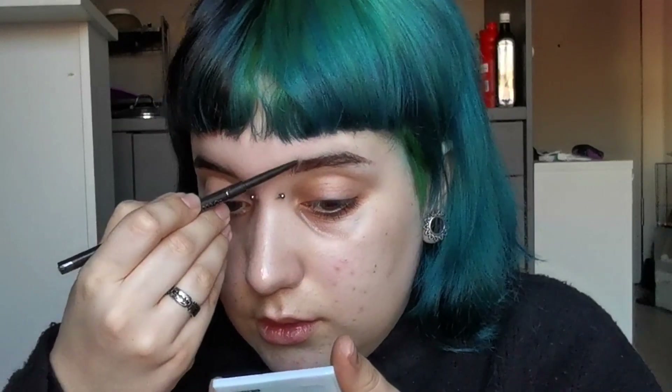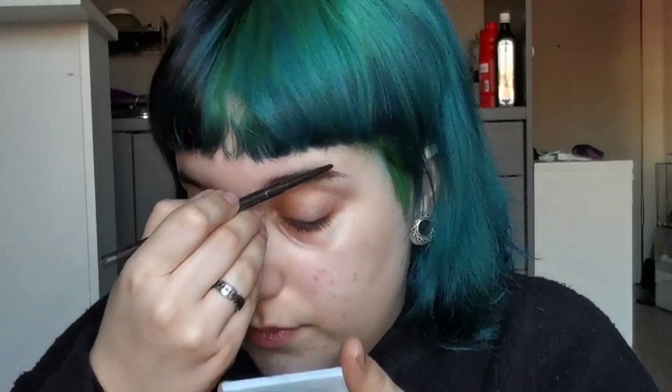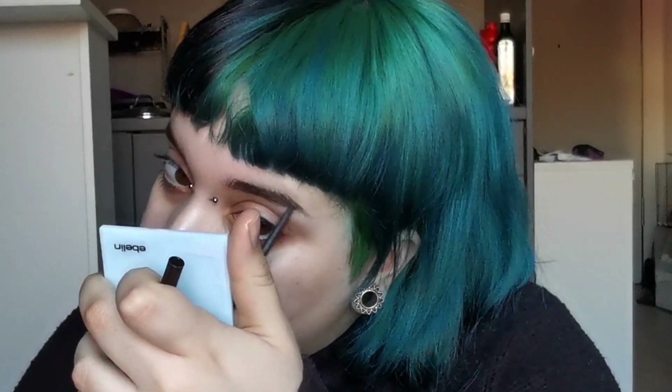Why is it always one brow that's so much harder to do than the other? I don't have concealer to clean up either — all the concealers there were way too dark for me. Even the foundation was difficult. Let's drop the lid applicator and move on.